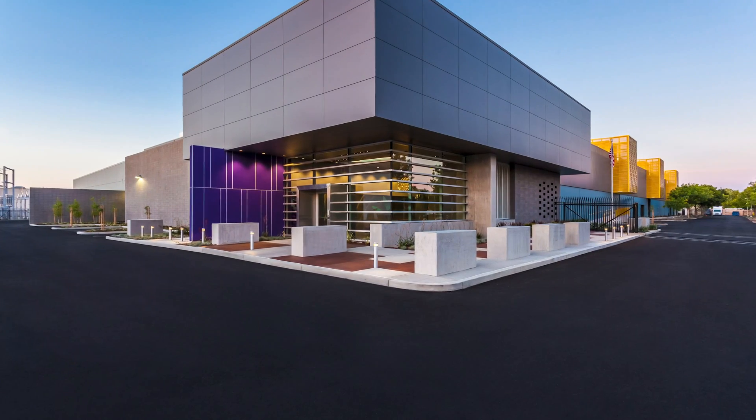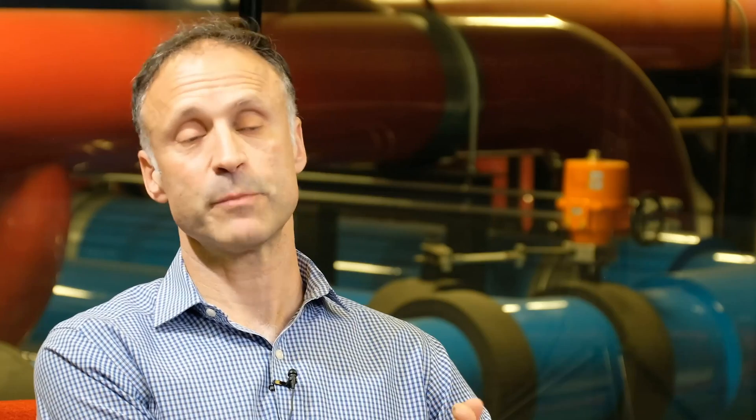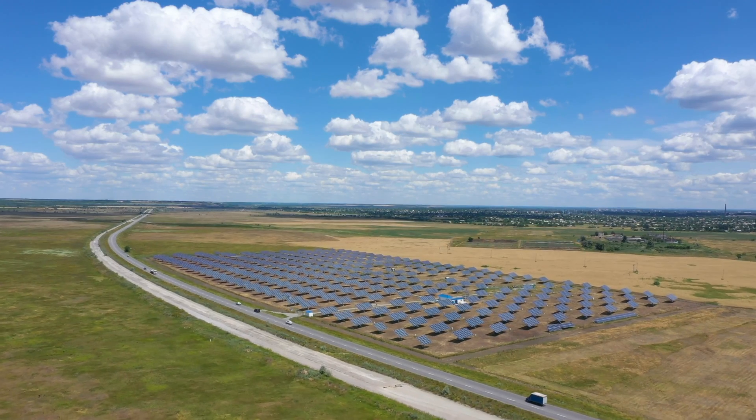Sacramento is our first 100% green power data center. We're working with local utility providers to provide 100% green power options in all of our facilities, including Hillsborough, Santa Clara, and also looking at solar capabilities. In Hillsborough, we actually have a solar farm that we can use to power the needs of our facility and office plant as well.